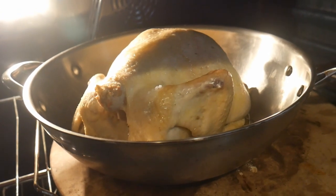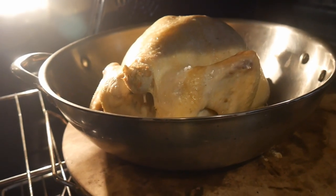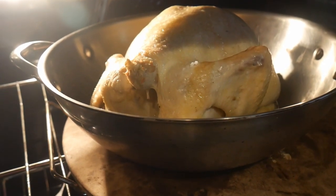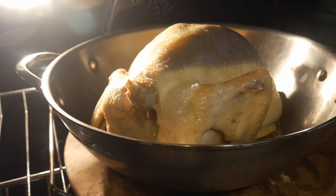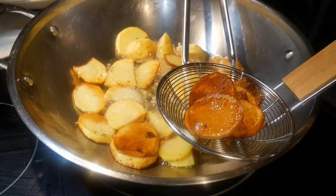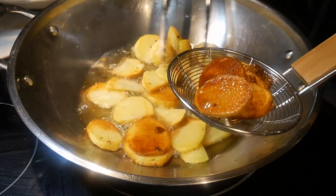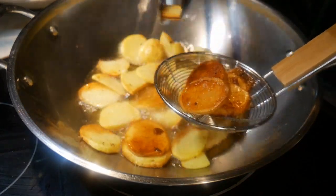Richard told me that after he got the 14-inch wok, he used that wok exclusively for 99% of all his cooking — to the point where he has basically gotten rid of most of his other cooking utensils. As you can see, the wok is capable of many different cooking functions.